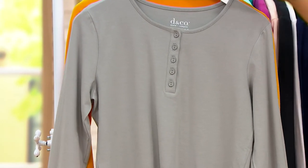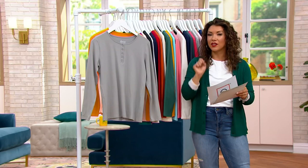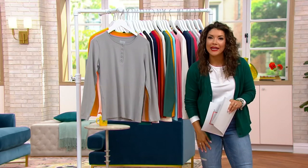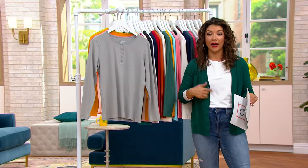These tops have 125 five-star reviews, and they're $39.98. You get a second color — you're getting two. You didn't have to pay shipping twice. You make one purchase for $39.98, which means it's about less than $20 a Henley.